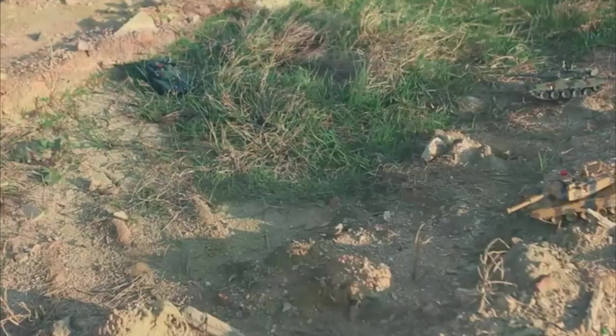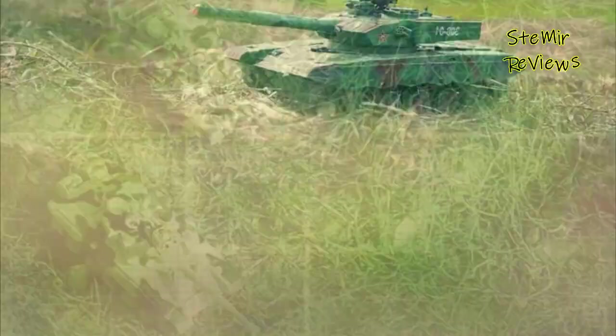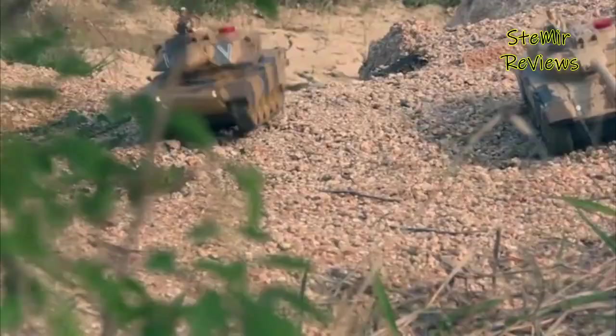Kids young and old love tanks. They look cool, they're strong, and they blow things up. That's why tanks have been favorite toys for almost as long as the real things have existed. Combine that with the ability to control them remotely, and there's a huge amount of fun to be had.